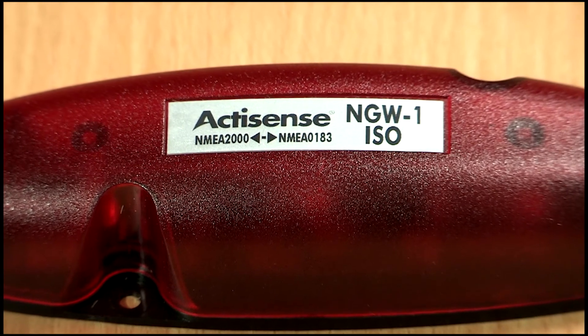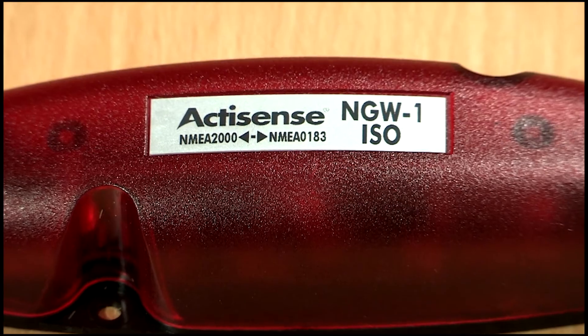So if you've got an old network that you want to integrate with newer technology, this is the kit for you. It really is a great product for upgrading to NMEA 2000 without spending a small fortune.